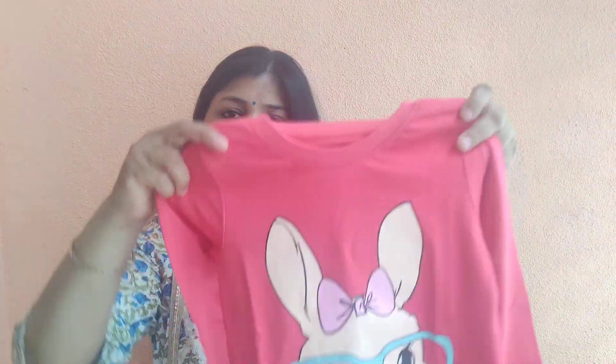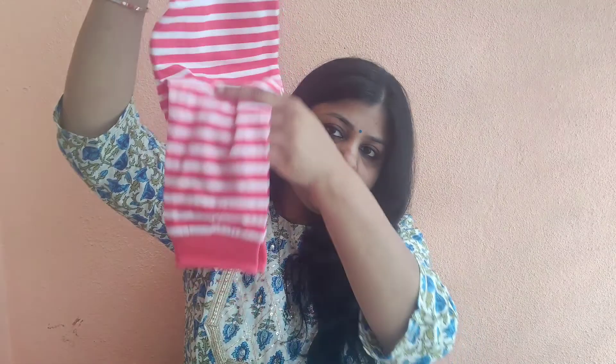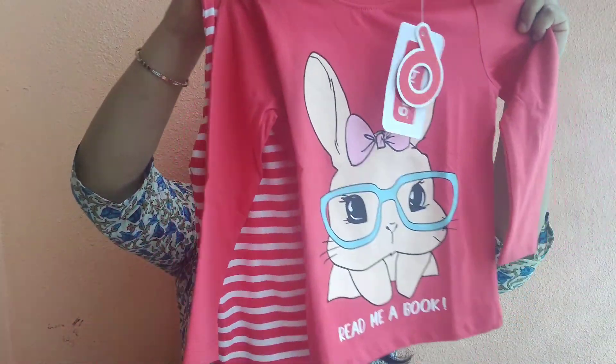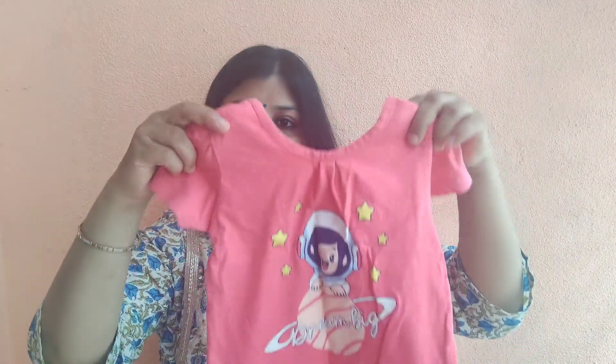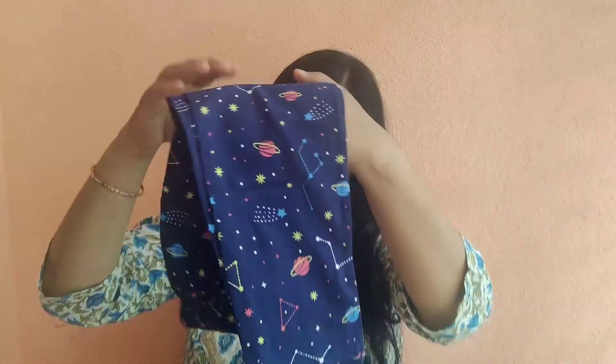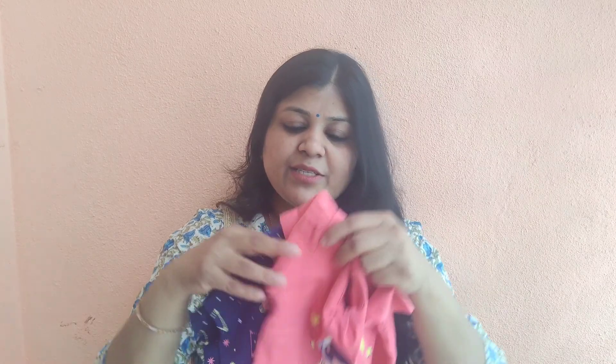The next set is this cute bunny print, full sleeves, with a matching bottom. Next is this t-shirt, which is a half sleeves t-shirt, with a matching bottom. This is the whole set, and it is basically a night suit. But I think you can wear it at home too — it will look pretty good. It's a nice set.